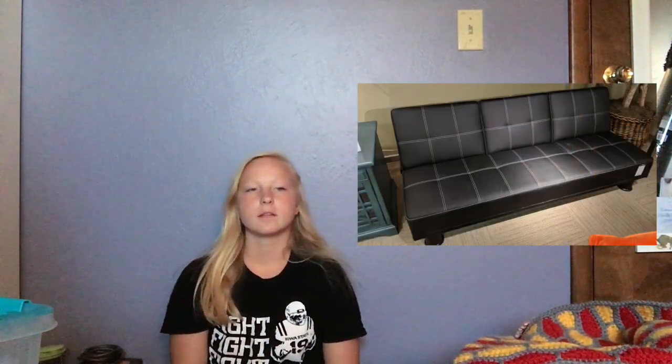That's everything for my dorm room haul! Obviously I have more stuff I'm taking that I already owned. I also got a futon — I'll pop a picture of it here. I'm really excited to be going in just a couple of weeks. If you liked this video, give it a big thumbs up and hit the subscribe button to stay posted on future updates!